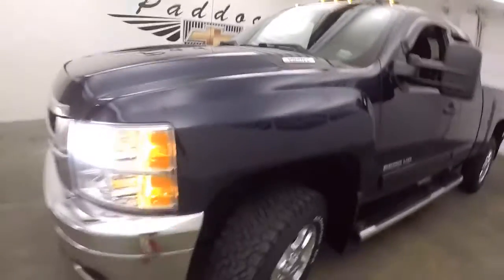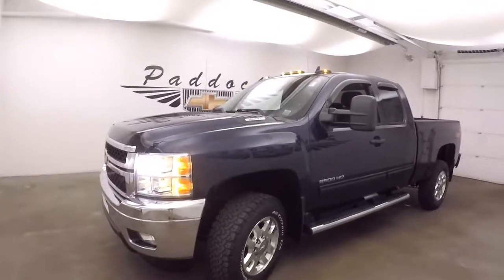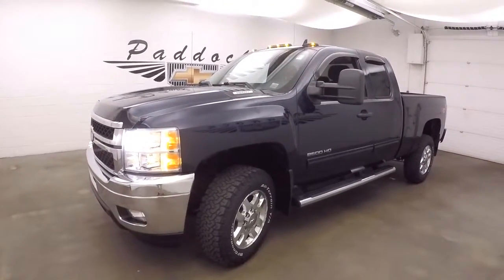That's a 2012 Chevy Silverado 2500 HD with the Z71 4x4 package and the Vortec 6L V8.